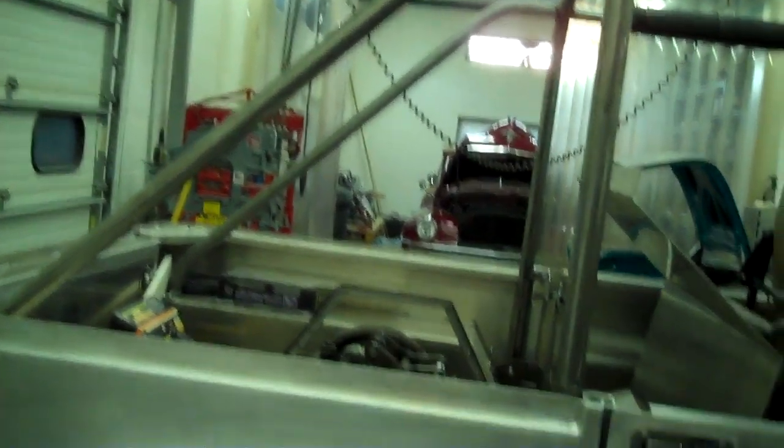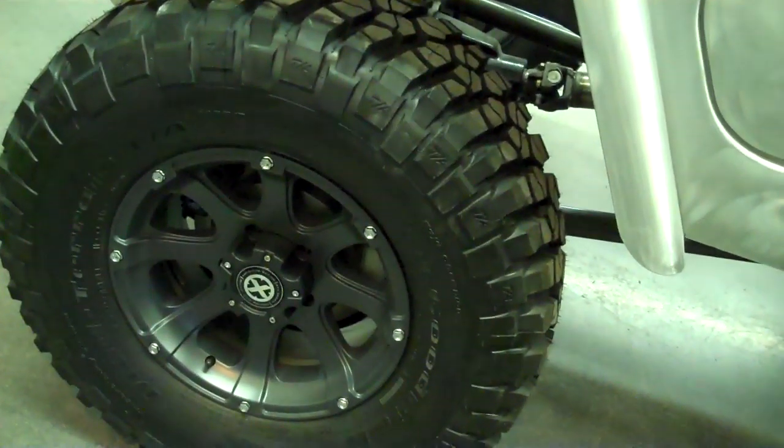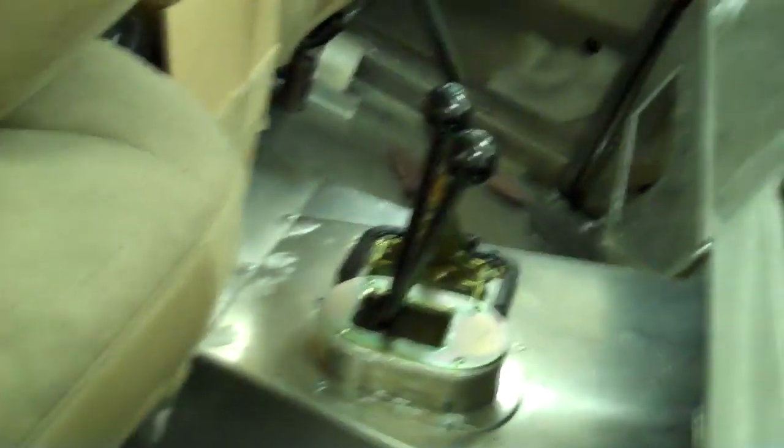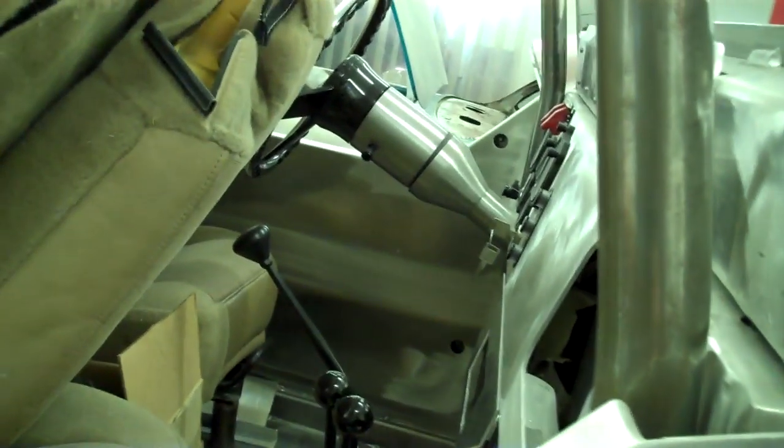It's all aluminum, so it helps with the weight. It's got 17-inch 1250 35s on it with 17-inch billet wheels. It's got an AGR power steering box with a cooler for the power steering. It'll have a stereo system in it and an air conditioning box we've incorporated, so it'll have air going down the road.